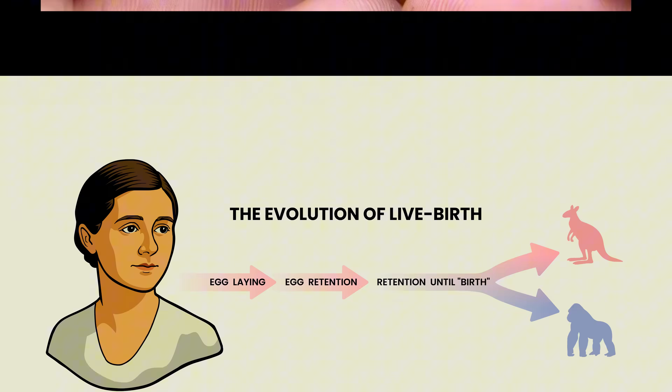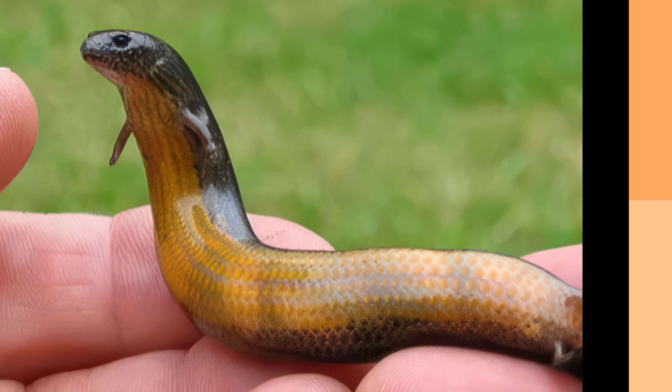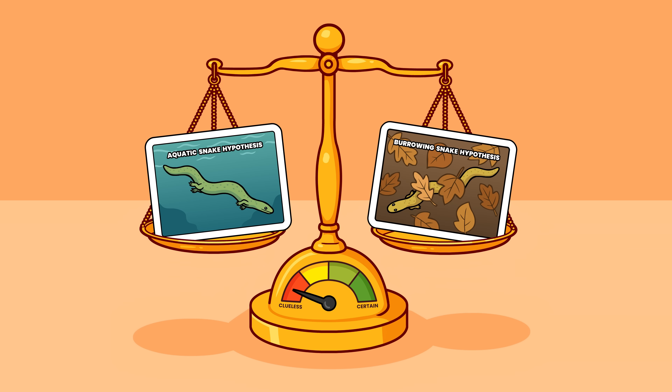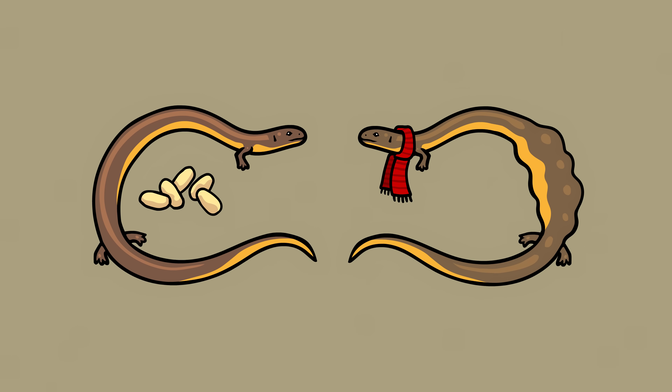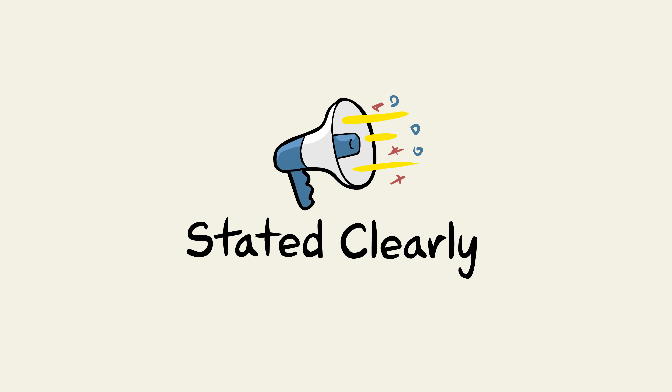To summarize these two lessons: the three-toed skink and its relatives teach us that even though leglessness can evolve in water, it evolves even more readily in leaf litter. Second, pregnancy and live birth can evolve in response to cold climates. I am John Perry, and that is the three-toed skink, one of Darwin's little monsters — stated clearly.